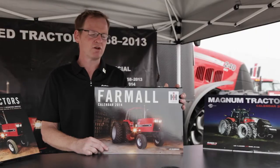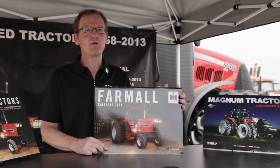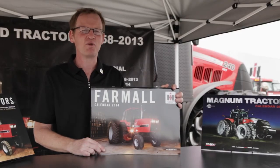I'm the photographer of the Farmall calendar. This is our 2014 edition. We chronicled some of the best farm tractors at some of the biggest collections from around the country and it's a beautiful calendar. It's on sale right now at octanepress.com or anywhere you sell books.